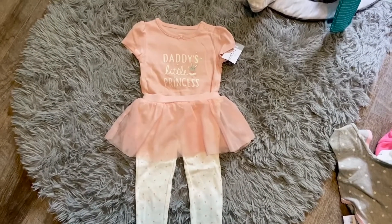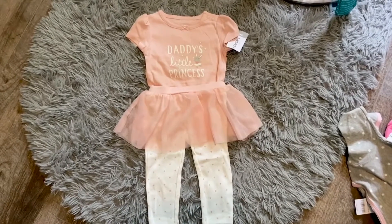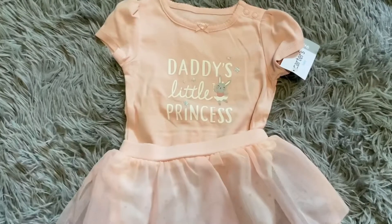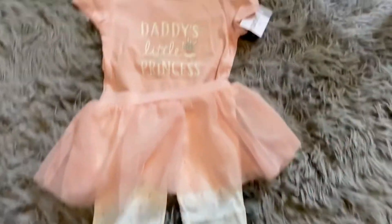And now onto the Carter's haul. Starting with this outfit — it's the only outfit I got. The rest are sleepers, but I needed to get free shipping, so I was like, this is cute.